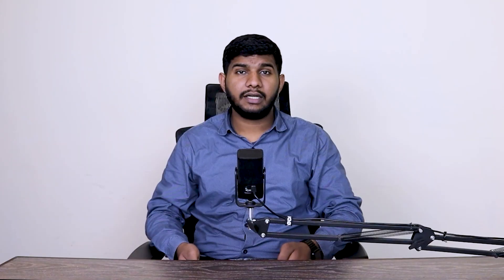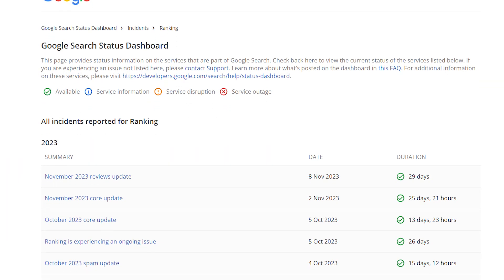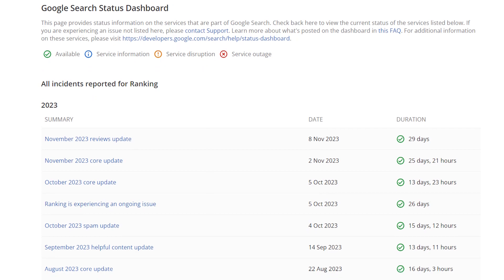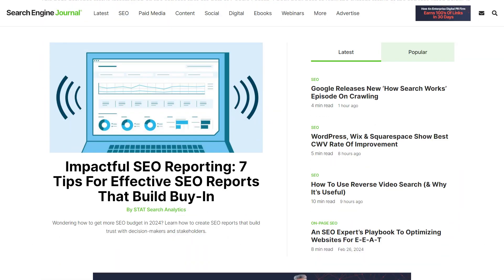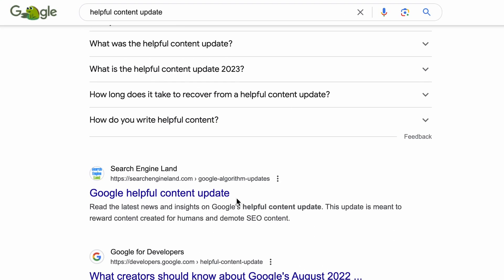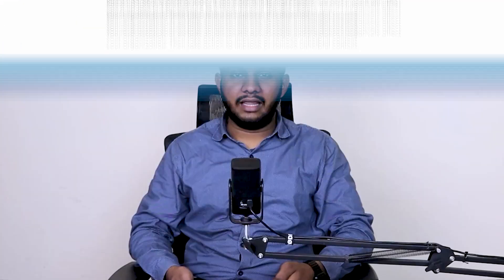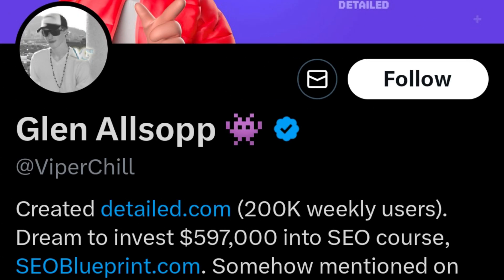Start from Google's official documentation and then move to SEO news websites like Search Engine Journal, Search Engine Land, and Search Engine Roundtable. I even search for the update name on Google and check out who wrote insights on that update and shared their findings. Then head over to Twitter and see what other SEOs are saying about that update.